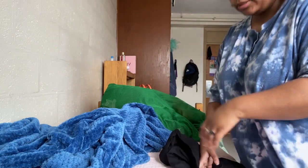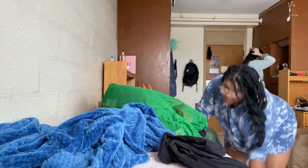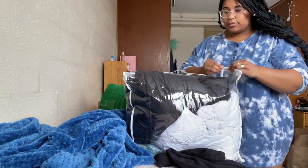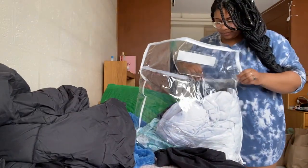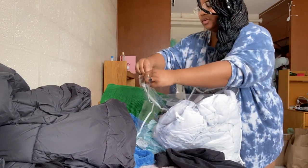Now that I'm done brushing my teeth I'm going ahead and getting dressed. I was going to pick up my package but I don't know if I have enough time to get dressed, get to the mailroom, and get to my group thing on time. The coat that I'm going to wear today is right here - I got it last semester from Urban Outfitters. It's a really nice coat.